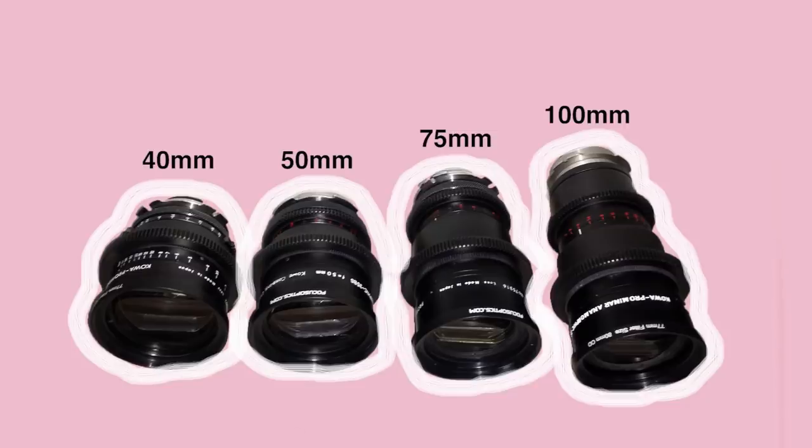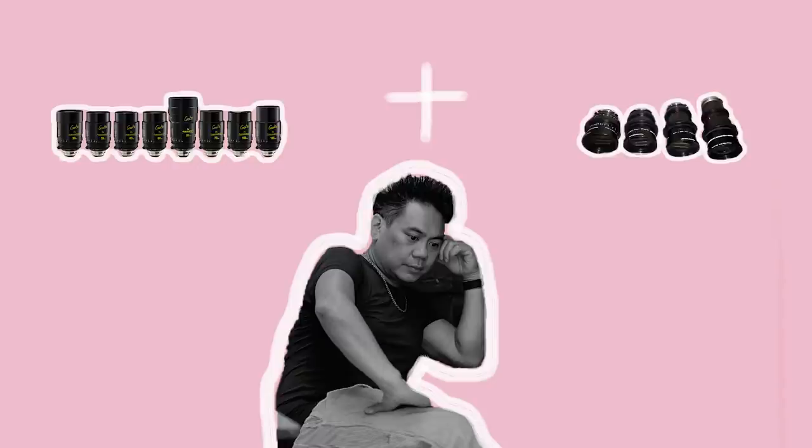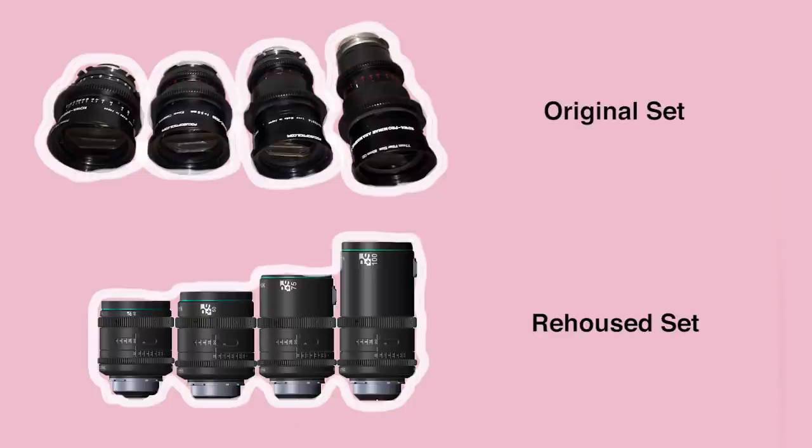Only four focal lengths were manufactured, ranging from a 40mm up to a 100mm. This means that DPs who require a wide selection of focal lengths may find the set undesirable, or be forced to supplement the set with additional glass if longer lens shots are needed. As is often the case with vintage glass, the ergonomics of each set are dependent on their condition and whether they've been rehoused or not.